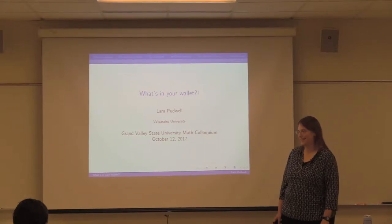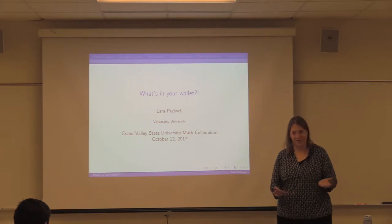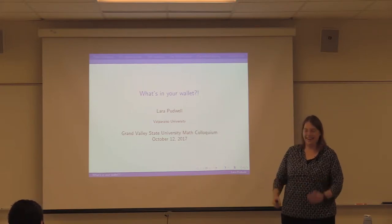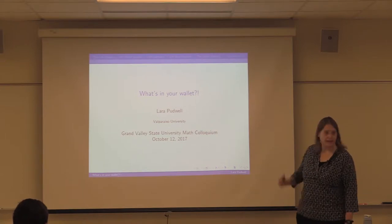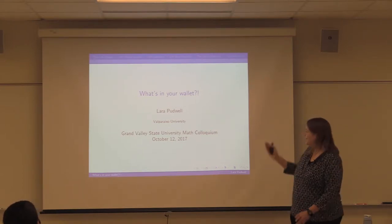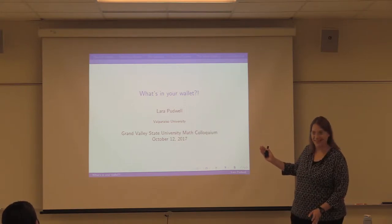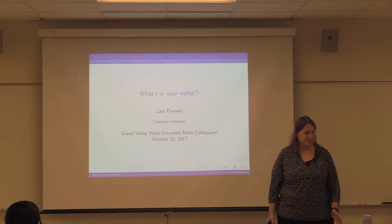Based on my campus, this is a really busy, stressful time of year, so you've taken an hour for bonus math outside of what you have to do for class. I think that's pretty great. I really like giving this talk because the title is something all of you can relate to. There are no scary math words in this title. And when I say what's in your wallet, this is not a credit card commercial.